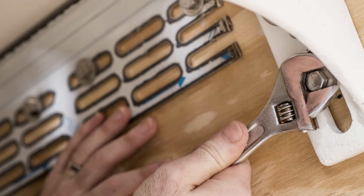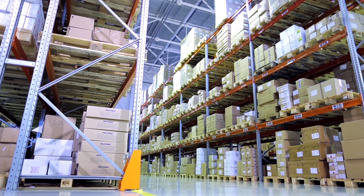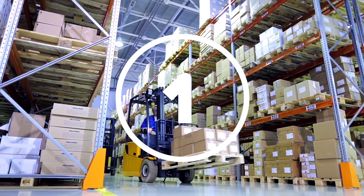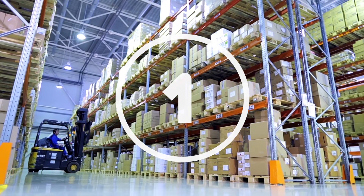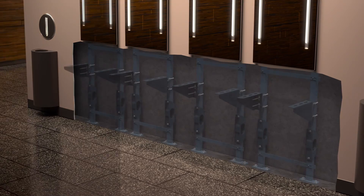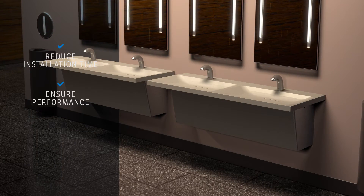We also offer a wall hanger installation system where wall carriers are not feasible. Sundara's performance stems from Zurn One, a system that streamlines the restroom ecosystem through a single source manufacturer. Because Zurn develops all of Sundara's fixture components, we are able to reduce installation time, ensure performance, and maintain reliability.